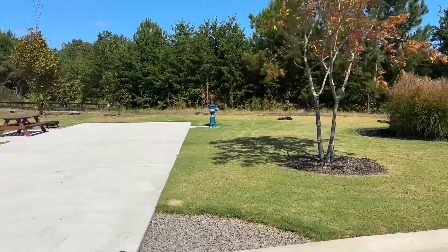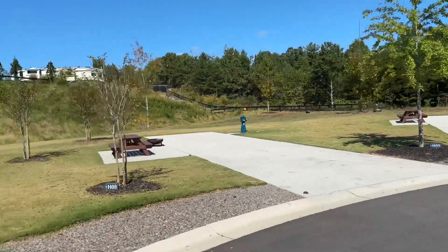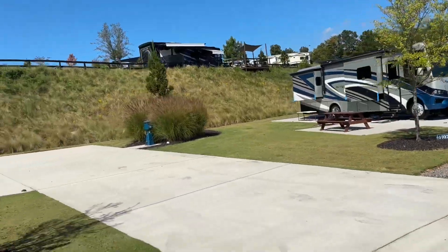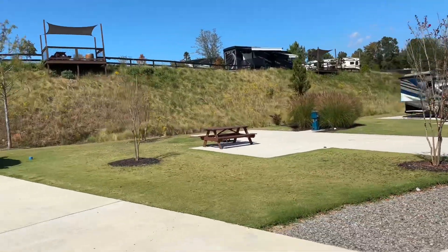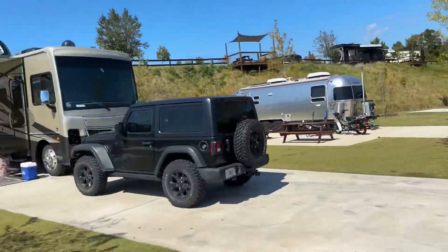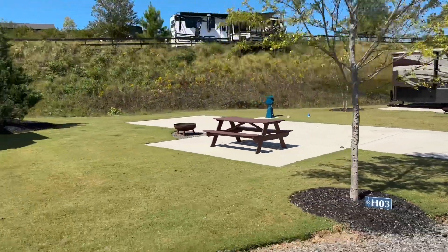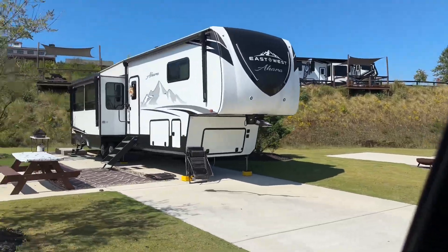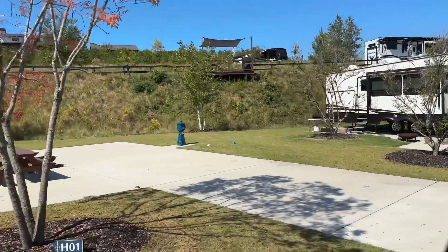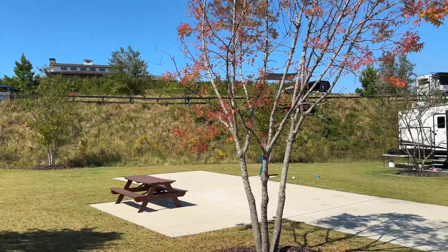Here's the first row coming in — this site here is number H9, and this row is basically H1 through H9 on the left as you pull into the Hawk Valley area. These sites are nice — you back up to a little hill with pretty good-sized yards. They're very long, so whether you have a big rig or a small rig, they'll all fit. And there's number one. Now we're going to show you the next level up, which is Falcon Ridge.